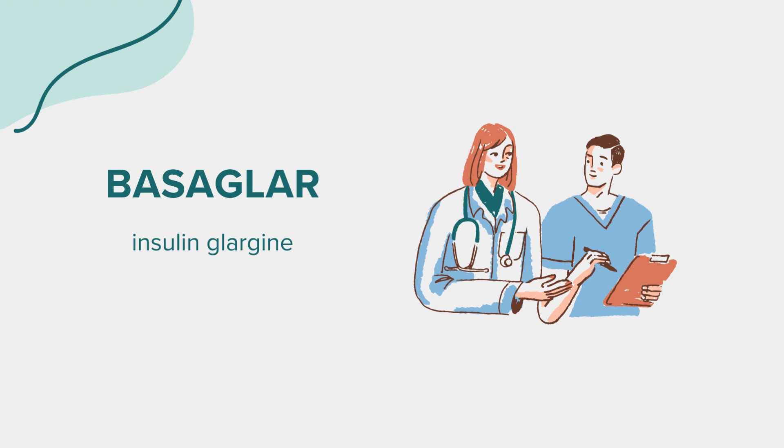Interactions. Basagler can interact with other medications, vitamins, or herbs you may be taking. To help avoid interactions, it's essential to manage all your medications carefully. Inform your doctor about all medications, supplements, and herbs you are taking.